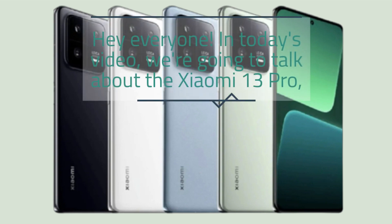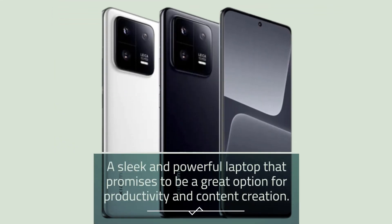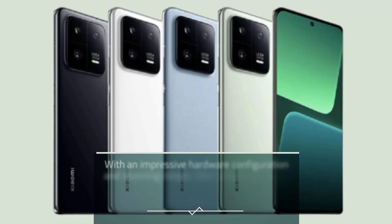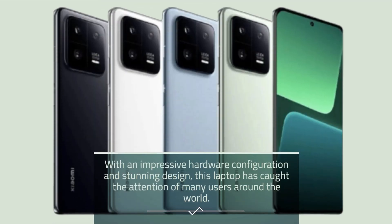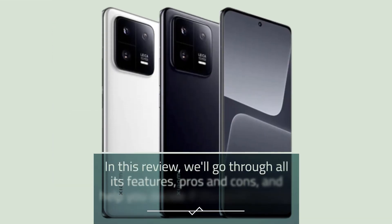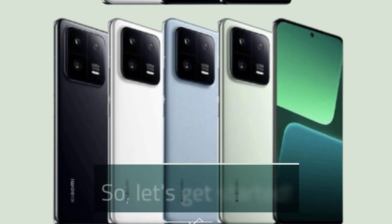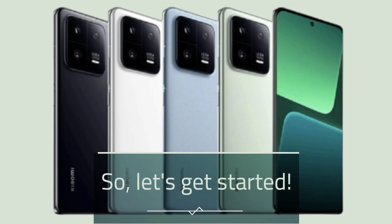Hey everyone! In today's video, we're going to talk about the Xiaomi 13 Pro, a sleek and powerful laptop that promises to be a great option for productivity and content creation. With an impressive hardware configuration and stunning design, this laptop has caught the attention of many users around the world. In this review, we'll go through all its features, pros and cons, and help you decide if it's worth buying. So, let's get started.